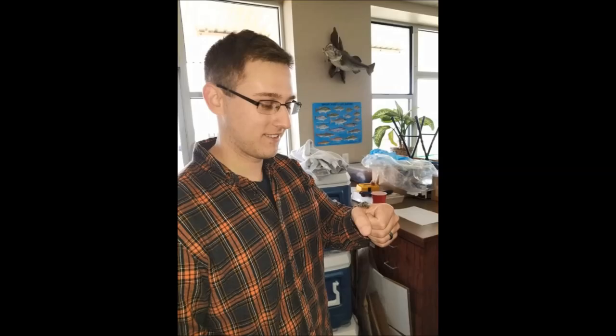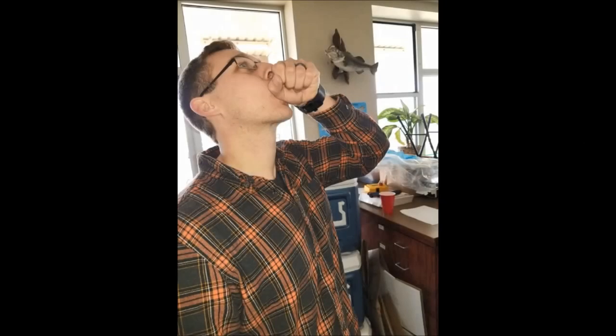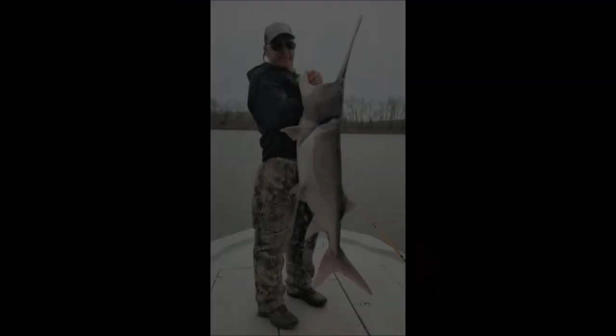They also collect the eggs which are processed into caviar. Funds derived from the sale of the caviar go right back into paddlefish management and help ensure the success of this valuable fisheries resource in Oklahoma.